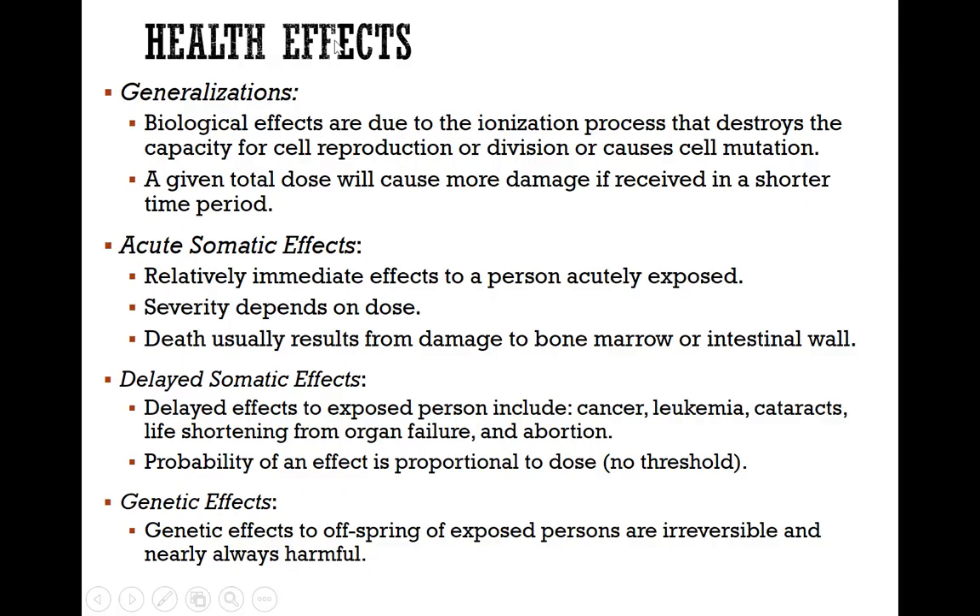The health effects of ionizing radiation can be generalized: the biological effects are typically due to the ionization process that destroys the capacity for cell reproduction or division, or causes cell mutation. A given total dose will cause more damage if received in a shorter period of time as compared to slowly.